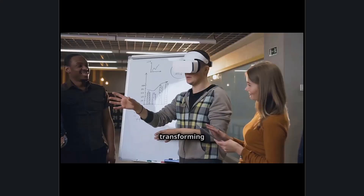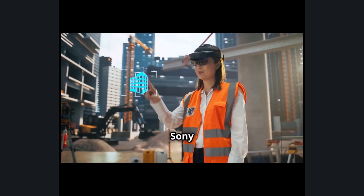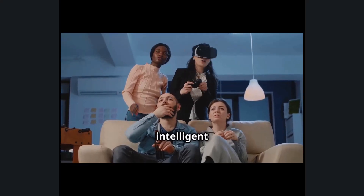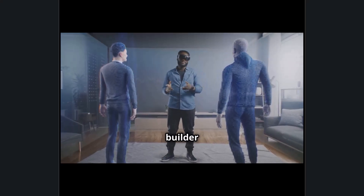This fusion of AI, AR, and real-world modeling is setting a new industry standard, transforming how projects are conceptualized, refined, and executed. As Sony and Autodesk continue to push technological boundaries, their collaboration is paving the way for a future where intelligent eyewear becomes an essential tool for every designer, engineer, and builder worldwide.